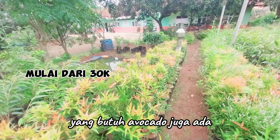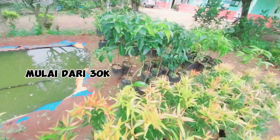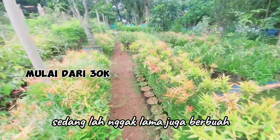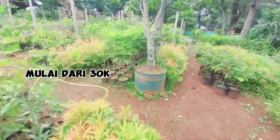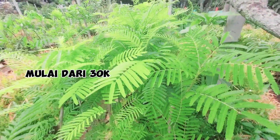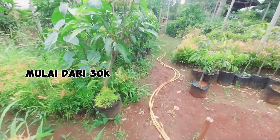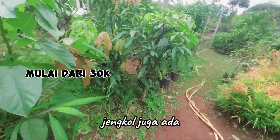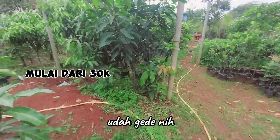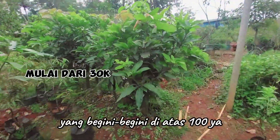Yang butuh alpukat juga ada — ini alpukat, yang masih sedang, nggak lama juga berbuah, setahun lebih juga berbuah. Ini peteknya si gobong ada juga. Banyak pokoknya: duren, petek, mangga, rambutan. Jengkol juga ada, di sebelah sana. Nih mangga yang begini harganya lumayan, udah gede, di atas Rp100.000.